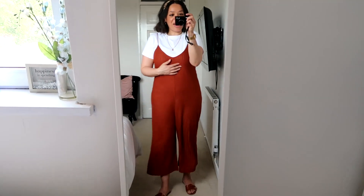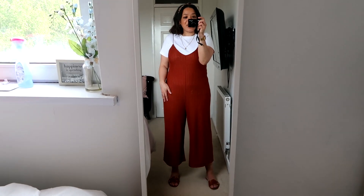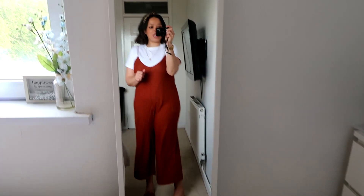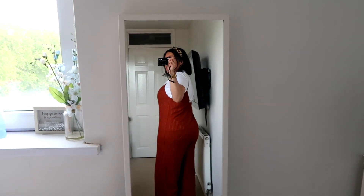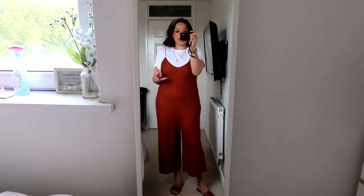Let me move back so you guys can see my outfit. I'm wearing a jumpsuit from Zara in this gorgeous terracotta shade. I've had this for a little over a year — I bought it last summer. On the back it's a little bit more open as you can see. I paired it with a white Uniqlo t-shirt.